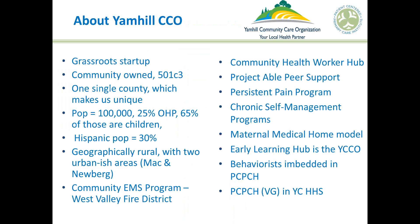Good morning — this is Bonnie and this is Jen from Yamhill CCO. We're here to talk about our referral process for our community health hub. Yamhill CCO is a grassroots startup, community-owned 501c3. The part we're focusing on today is the community health hub — we've dropped 'worker' and now just call it the community health hub. Programs we work with include Project ABLE, the Persistent Pain Program, the Chronic Disease Self-Management Program, and the Community EMS Program, which is a great new addition this year.